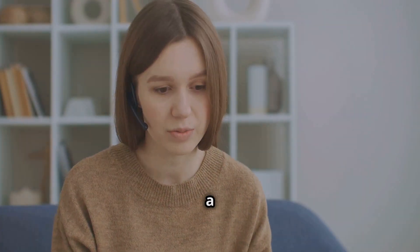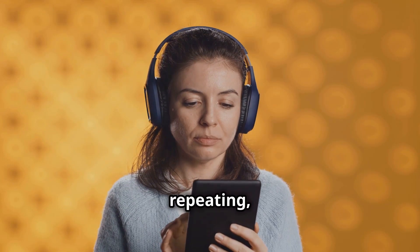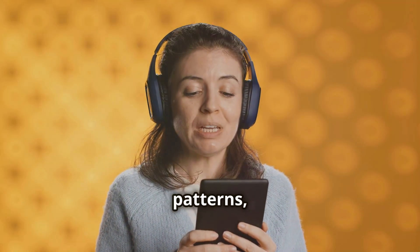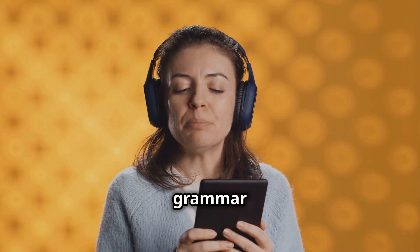Imagine being able to practice your English anytime, anywhere. You don't need a partner or a teacher right there with you. All you need is a good audio source and a little bit of time. By listening and repeating, you're training your mouth and brain to naturally produce those sounds and rhythms. This method helps you internalize the language patterns, making it easier to speak without thinking too much about grammar or vocabulary.